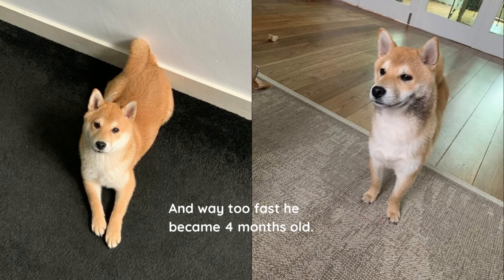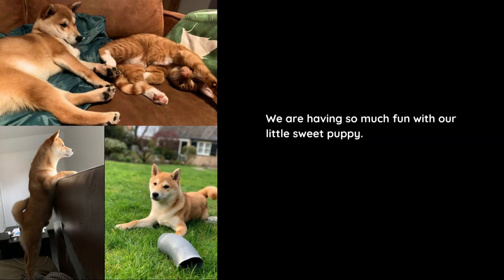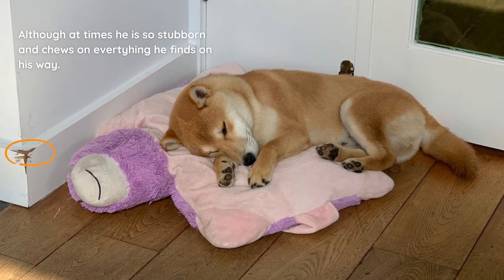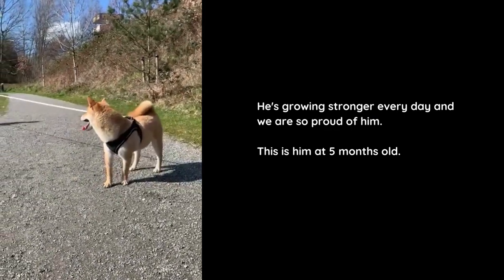And way too fast he became four months old. We are having so much fun with our little sweet puppy, although at times he's so stubborn and chews on everything he finds on his way. He's growing stronger every day and we are so proud of him.